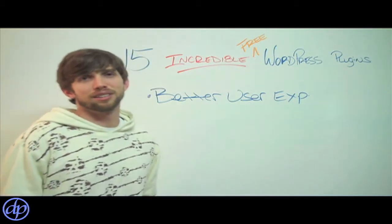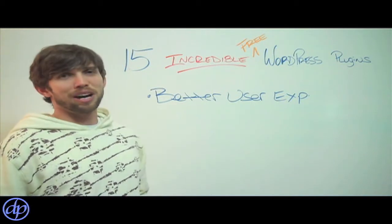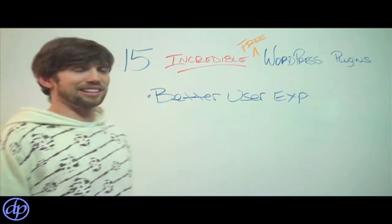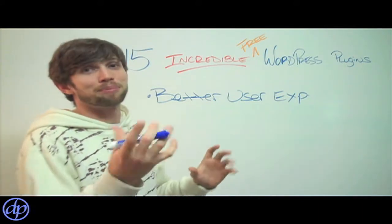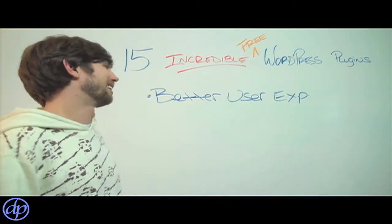Everybody's got their iPhones, Blackberries, and Androids out and they're always using them — always close by their phones 24 hours a day. So if you're not getting these mobile visitors, if you're not giving them a good experience, they're not going to stay on your site. The plugin will also resize videos and pictures automatically. It's an amazing free plugin that you've got to check out.